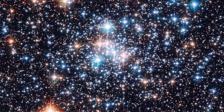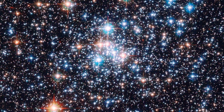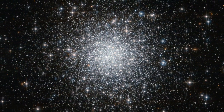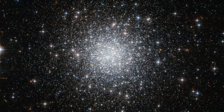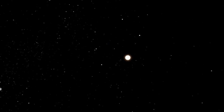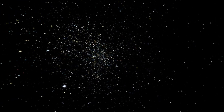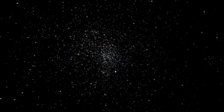There are two main types of star cluster: open and globular. Most stars, including the Sun, are thought to have formed within open star clusters — groups of thousands of stars loosely bound together by gravity — destined to be spread throughout their host galaxy once the cluster matures and most of its gas disperses.